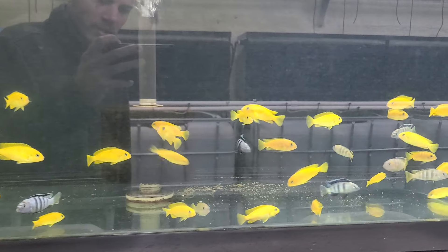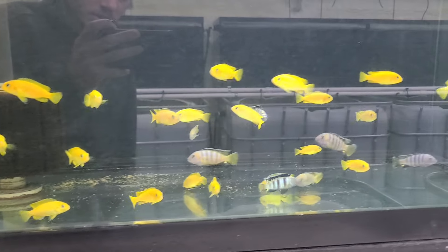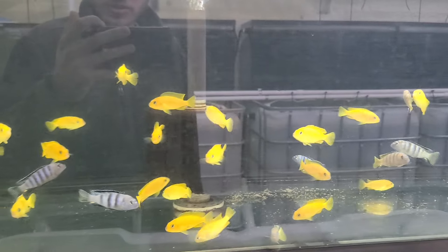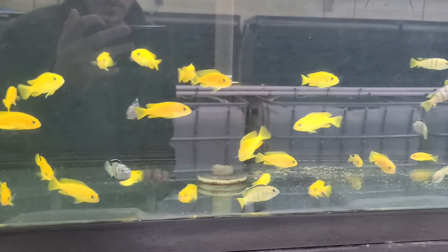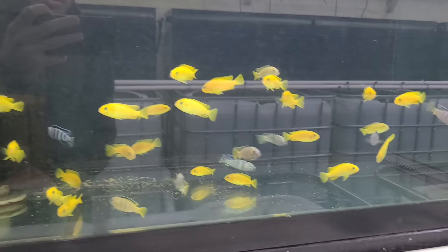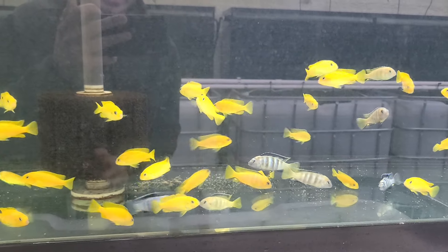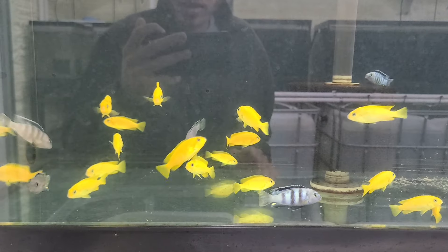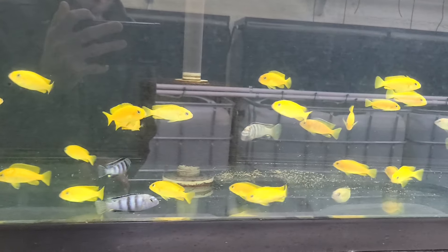I've got quite a few males that are starting to change. With this species and a few other Mbuna species, they start off with a certain color — in this case, yellow. They all come out yellow from the mother. As they grow, the males will start to turn blue around that two to three inch mark. All the yellow ones you see are either females or sub-dominant males.